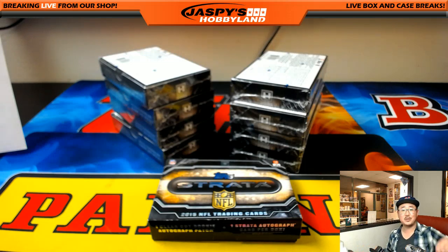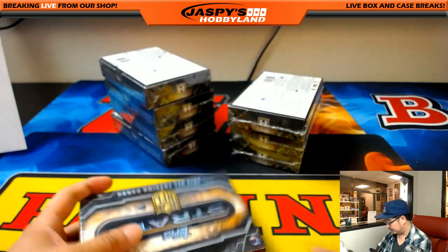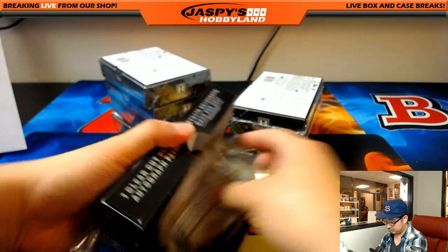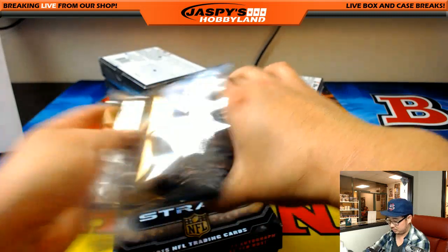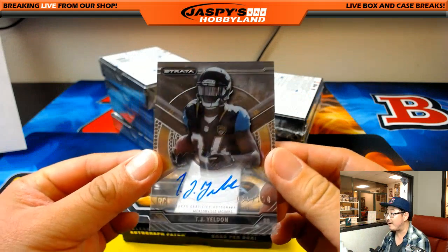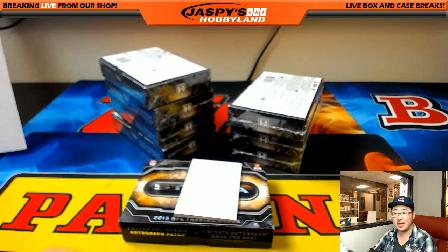All aboard the Big Hit Express! 35 out of 150, TJ Yeldon rookie auto for the Jaguars. Rick Hunt with that one.